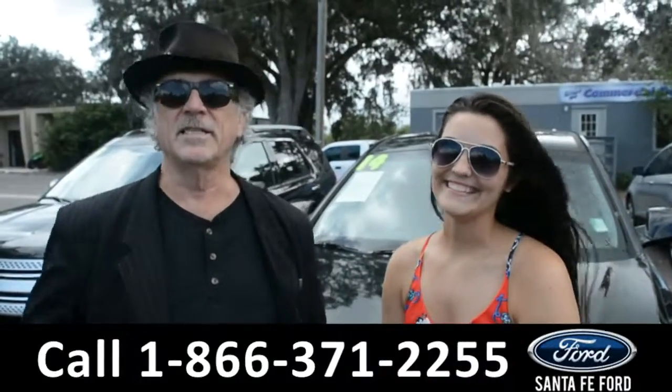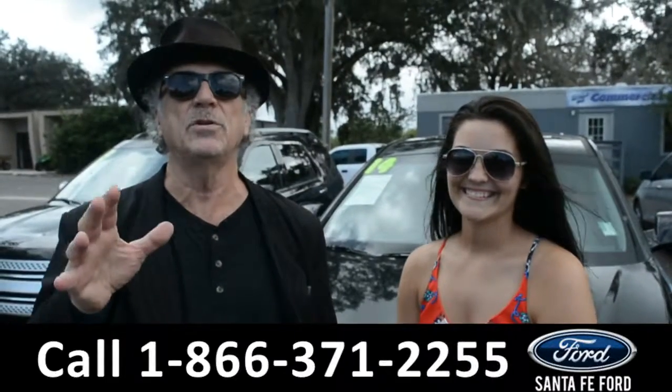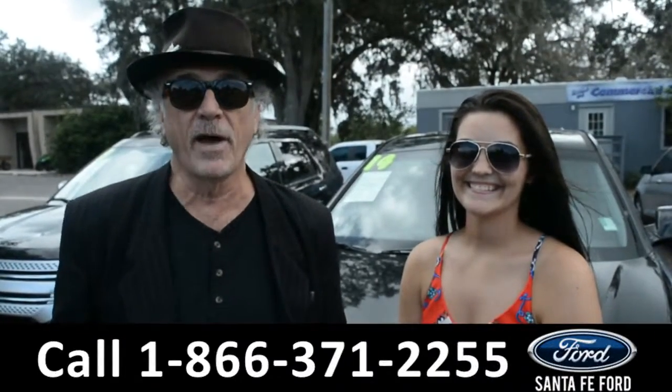Hey, this is Randy. This is Cheyenne. SantaFeFord.com, your used car super center. I-75 exit 399.